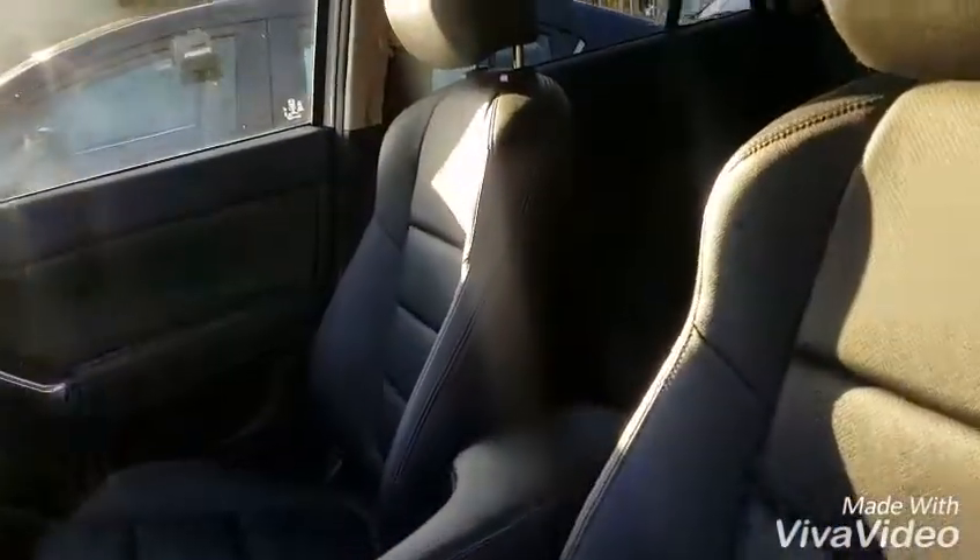The passenger seat is manual while the driver's seat is power, and again, a lot of space in the back.